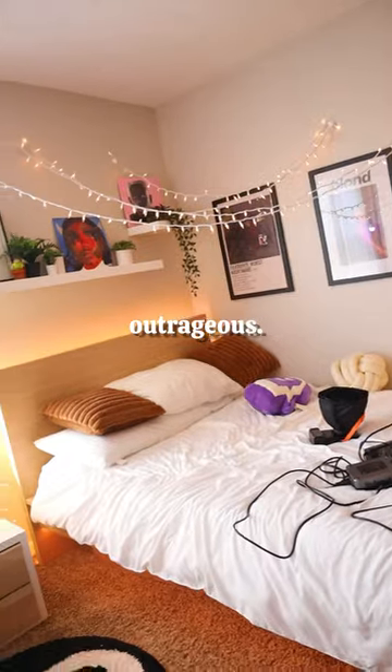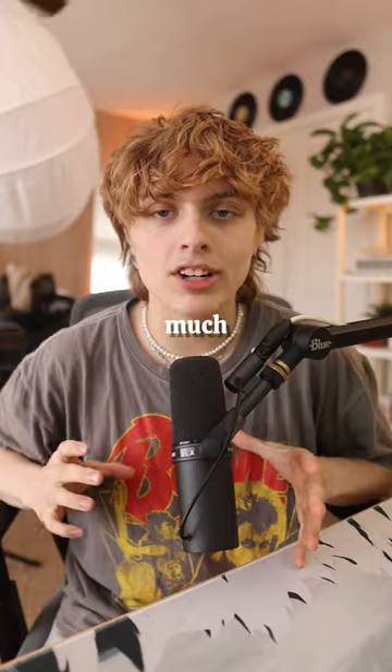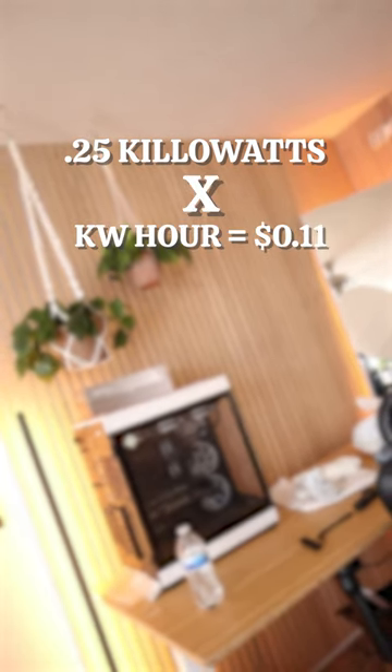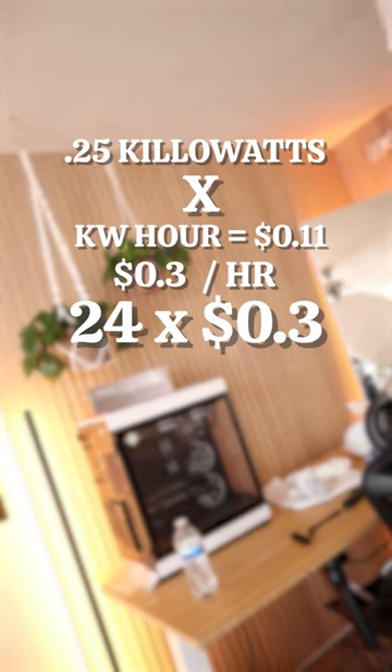My electricity bill is outrageous is what a lot of you guys seem to think, so let's do the math and figure out how much it actually costs to run the lights in these rooms. My room is using about 250 watts of power, which is 0.25 kilowatts. If you multiply that by one kilowatt-hour, which is 11 cents, we get about 3 cents an hour.